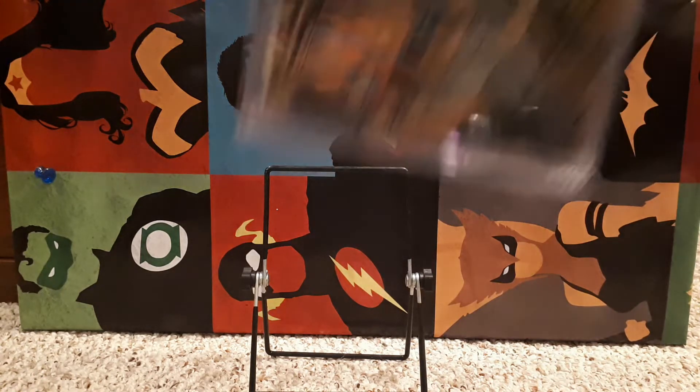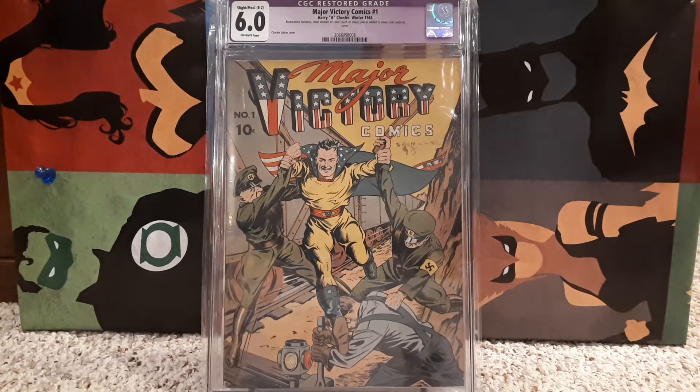Let's start here. Top 20. Here is my number 20 — Major Victory Comics number 1. This is one I sent in to CGC and it came back as Restored, which was disappointing. But not too bad considering this is a Golden Age era book, and I'm a little more forgiving on Golden Age books that have restoration. The restoration on this one is slight to moderate — it's a B2. It does say there's a small amount of color touch and some piece and tear seals. But Major Victory Comics number 1, one of a very few Golden Age era books that I have. The vast majority of my collection is definitely Silver Age. That's number 20.